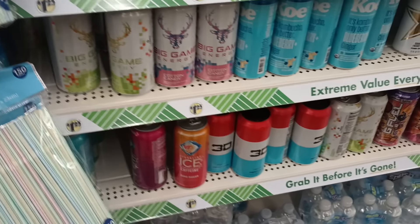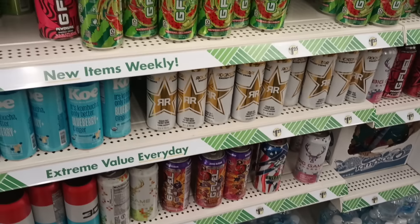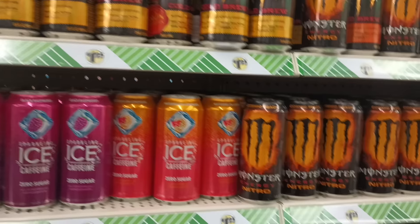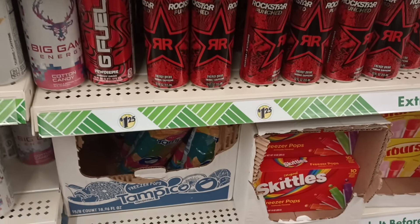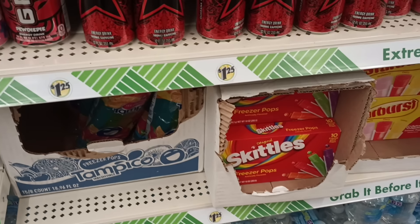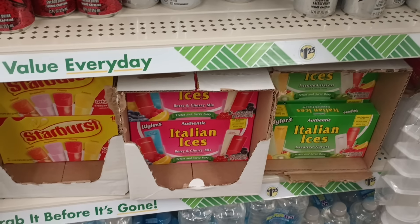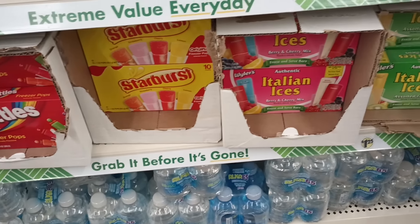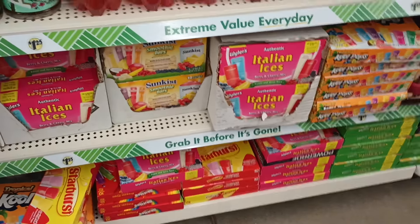I don't know if I want to try it or not — gotta be careful with those. And look, they got the Snicker. They keep us in the energy drinks — they have so many. It's nice to see all of these cool items. The Tampico freezer pops, we got the Italian ices down here, and some good old H2O at the bottom because we definitely need to stay hydrated and drink our water.